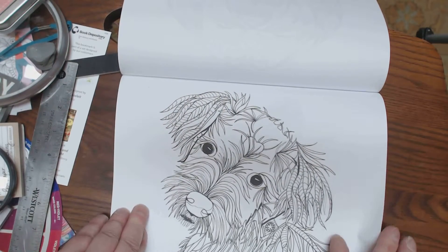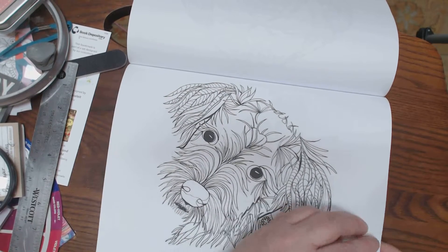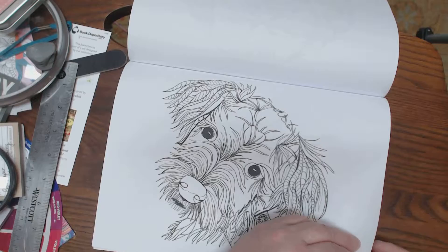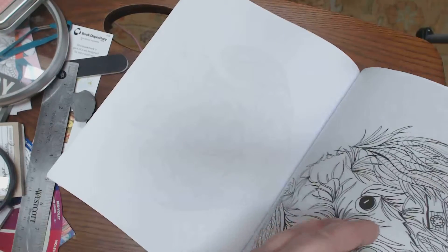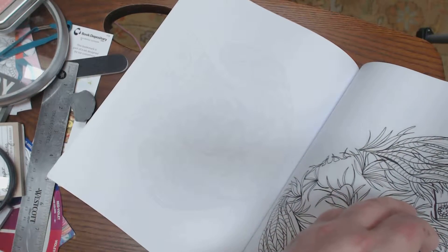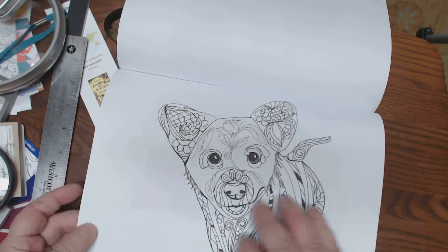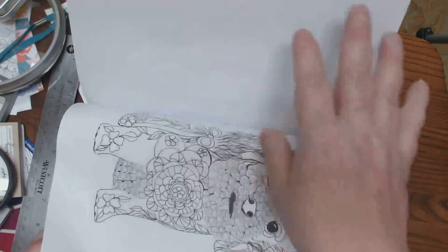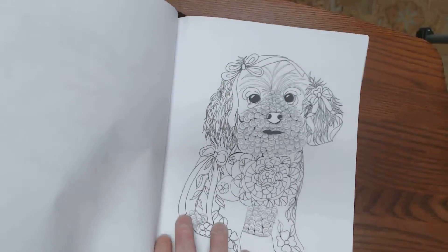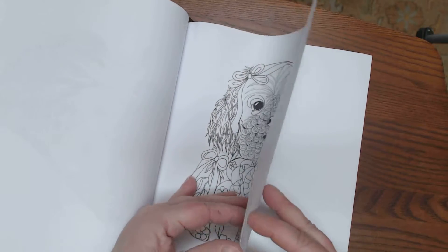And then you have this good-looking young man. I'm sorry, you guys — my hands are puffy and I can't seem to do anything with him. And this guy. I always have this problem when I get to the end of the book. And then, last but not least, this little gal.